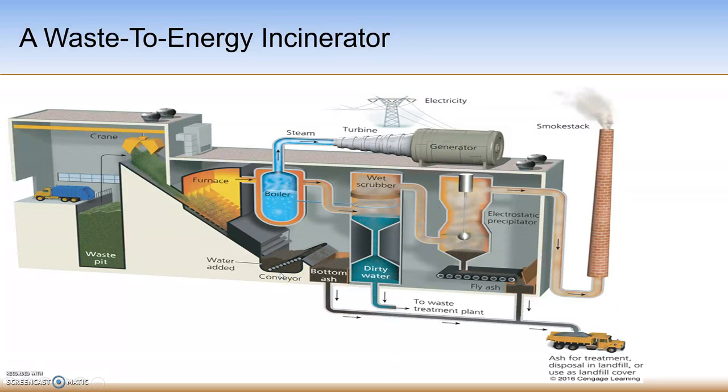An air pollution control system removes pollutants from the combustion gas before it's released through a smokestack. This system can include a wet scrubber, a bag house, and some chemical additives that help precipitate things out into the bottom ash or fly ash.